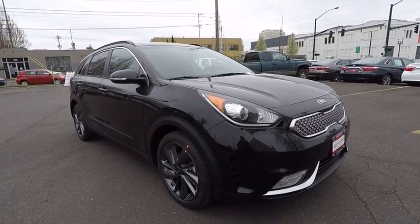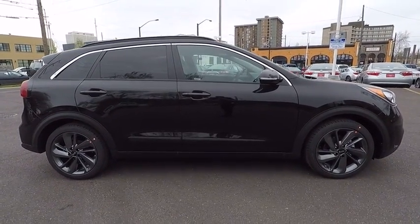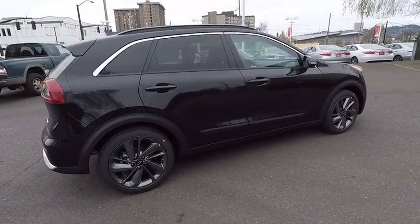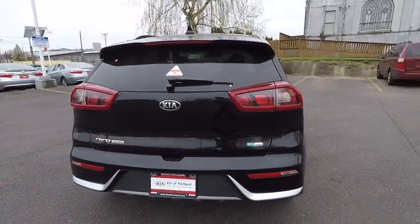The 2017 Kia Niro. The Kia Niro provides functionality and fuel economy you would expect from a hybrid crossover. The roomy cabin and elevated seating let you know that you're in a crossover vehicle. However, the fantastic miles per gallon rating reminds you that you're still in a hybrid.